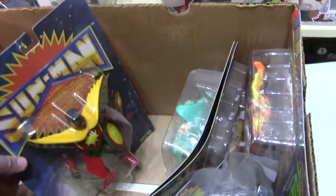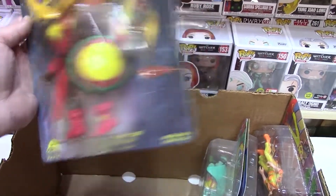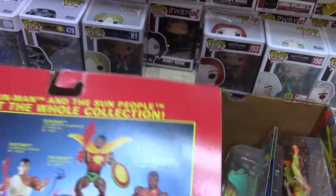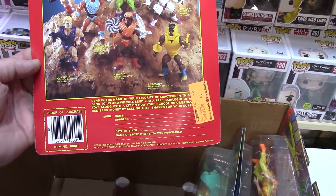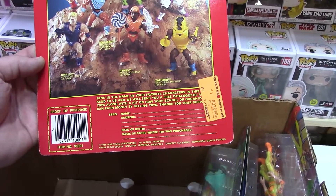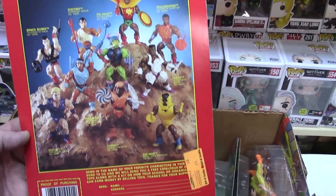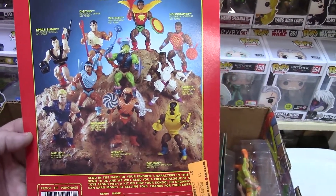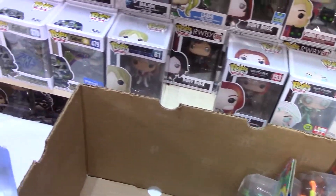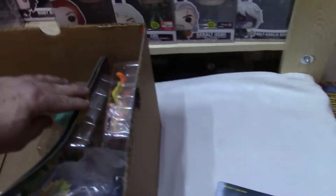Oh, what's this? Sun Man — I'll Make Sun Man and the Sun People, 1989. I am not at all familiar with Sun Man — definitely kind of a Masters of the Universe themed, I'm assuming competitor. That's interesting; I'll have to do some checking.